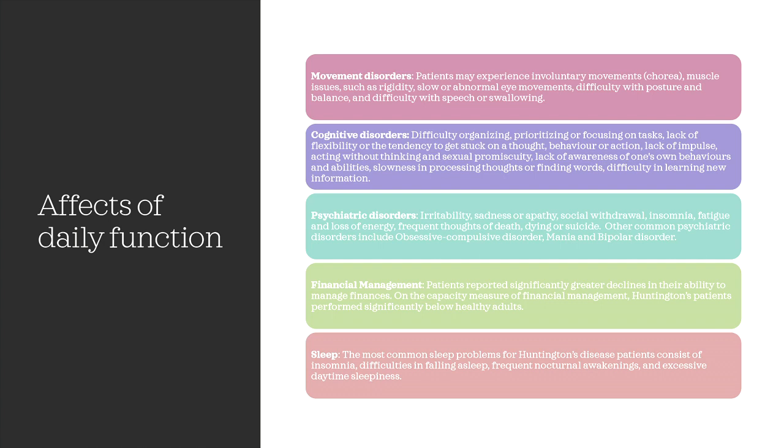Important tasks are also affected by Huntington's disease. Financial management is one to note, as patients reported significantly greater declines in their ability to manage finances; Huntington's disease patients perform significantly below healthy adults on capacity measures of financial management. As for sleep, the most common sleep problems for Huntington's disease patients consist of insomnia, difficulties in falling asleep, frequent nocturnal awakenings, and excessive daytime sleepiness.